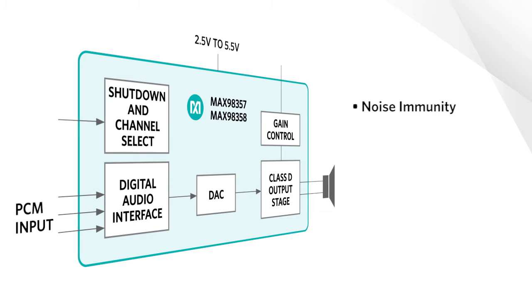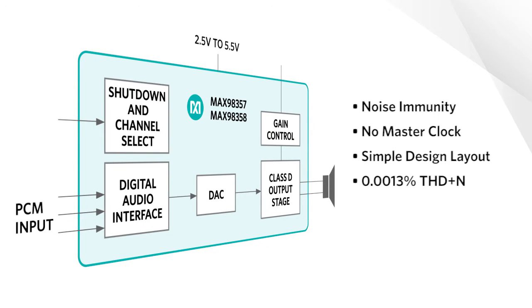At the same time, they do not require a master clock source that is typically needed by digital input amplifiers. This allows for simpler design layout and reduced component count, while providing high 0.0013% THD plus N, over 100 dB dynamic range, and 3.2 watts of output power.